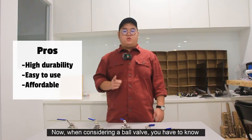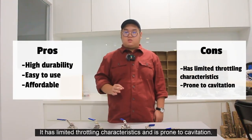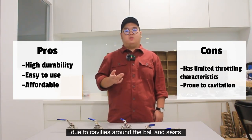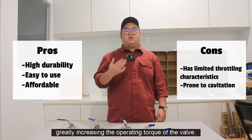When considering a ball valve, you also have to know about its disadvantages. It has limited throttling characteristics and is prone to cavitation. It is not suitable for slurry applications due to cavities around the ball and seats. Slurries tend to solidify or clog inside the cavities, greatly increasing the operating torque of the valve.